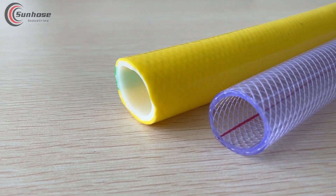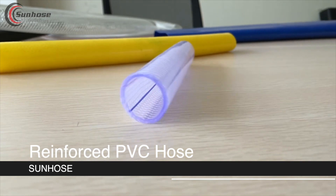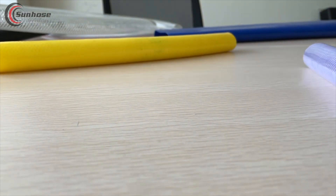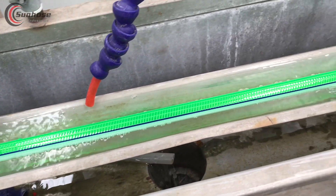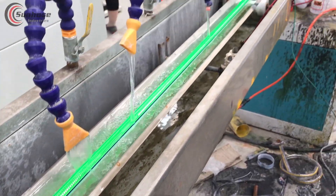Welcome back, everyone. Today, we are diving deep into the world of clear-reinforced PVC hose, a versatile and powerful tool that's revolutionizing various industries. In this video, we'll uncover the hidden potential of this extraordinary product. So, let's get started.